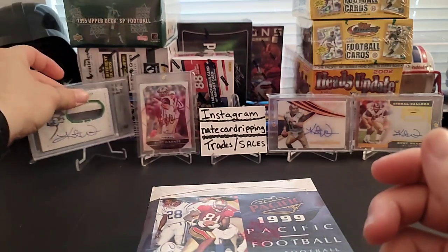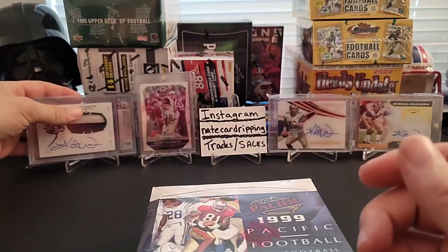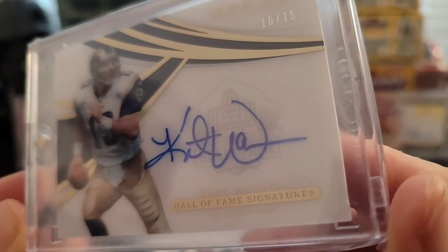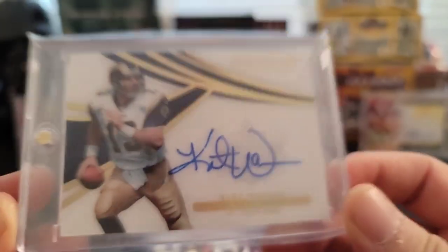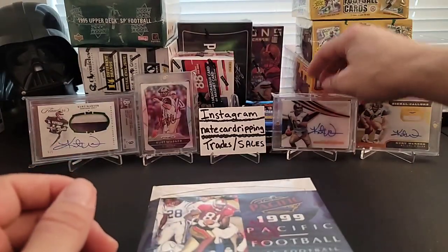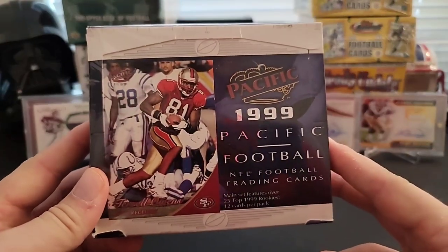One of my other favorite cards I really love is this thick card — hard to get on there — this Immaculate Hall of Fame autograph, Hall of Fame Signatures of Kurt Warner, number 15. I love that card. On-card auto, acetate, just a sweet looking card. I really enjoy that card a lot too in the collection. I collect Kurt Warner autographs and stuff like that, so figured why not — let's get some of his rookies.